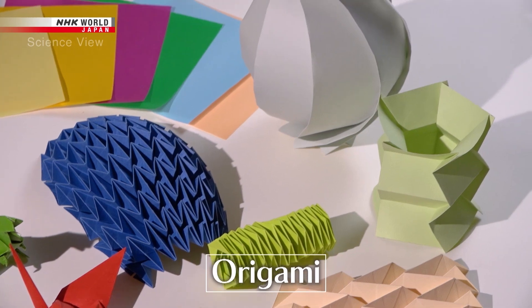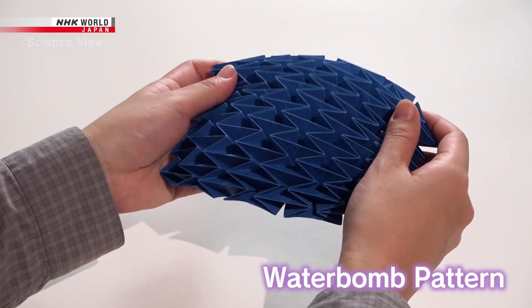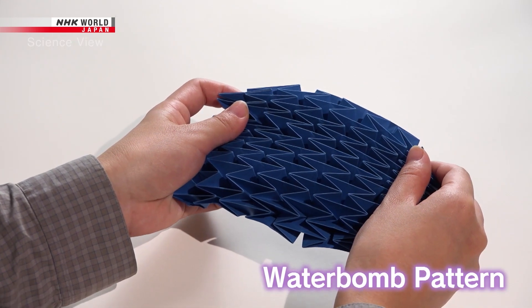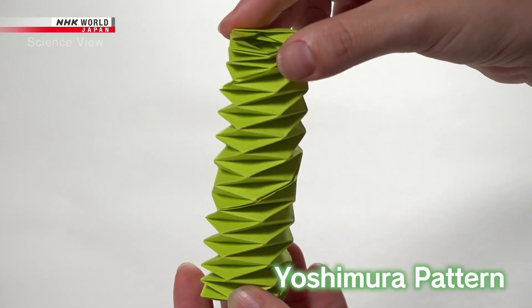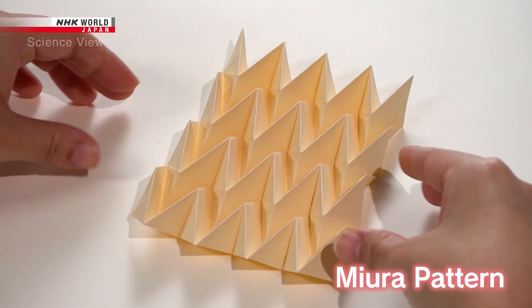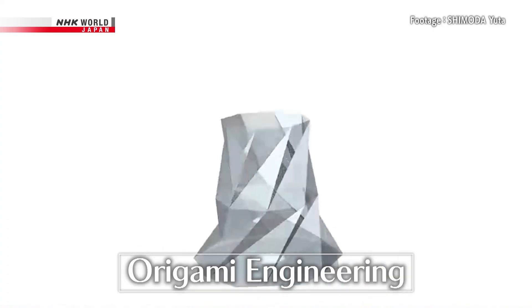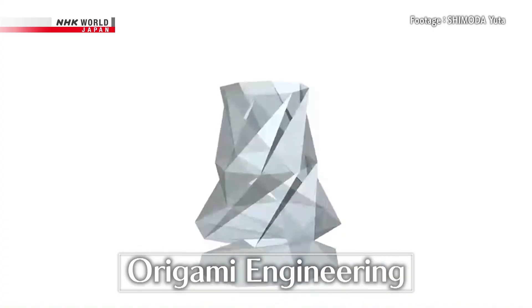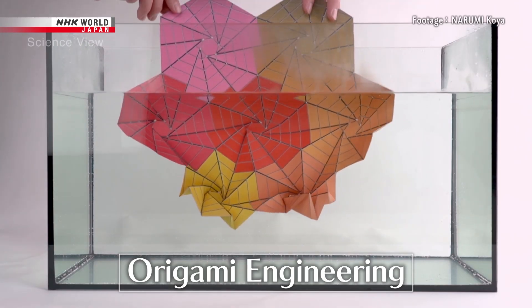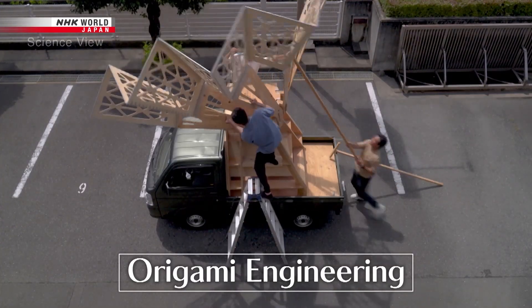Origami is a form of traditional Japanese art. It's capable of functional crease patterns that can be used to expand and contract the form. That functionality was born from origami engineering — a field that uses the hidden potential of origami techniques in objects ranging from tiny to massive in size.